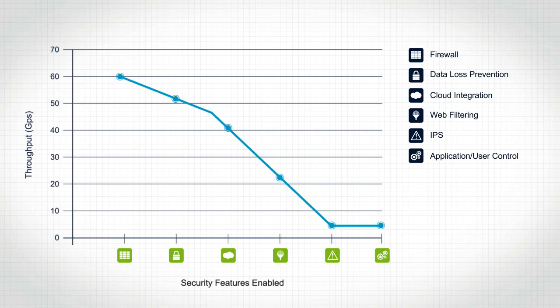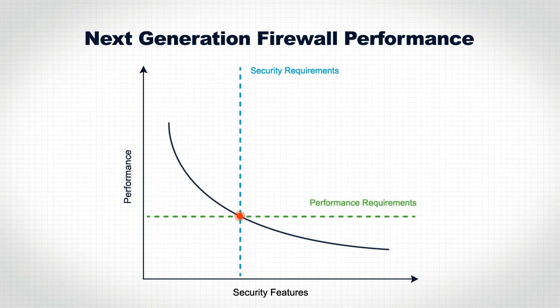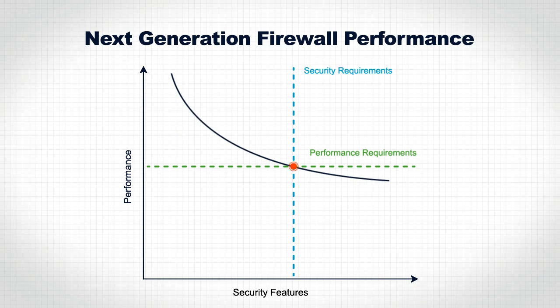The direct correlation between performance and functionality exists on all devices and all hardware types. If we want to enable more security and keep performance constant, we have to shift the curve to the right — and that means adding the right level of performance capacity. Gimmicks such as hardware acceleration modules cannot solve this, as they only accelerate basic services.